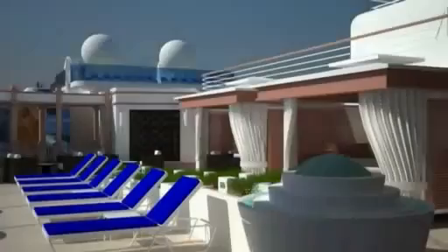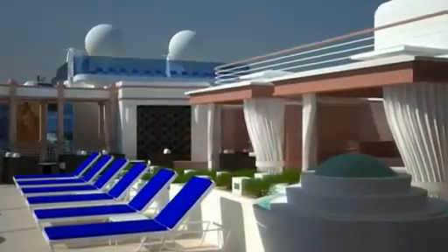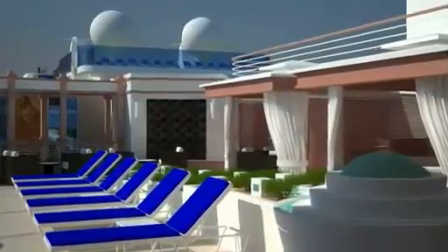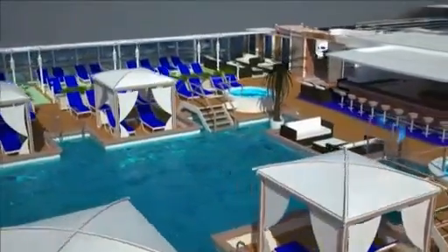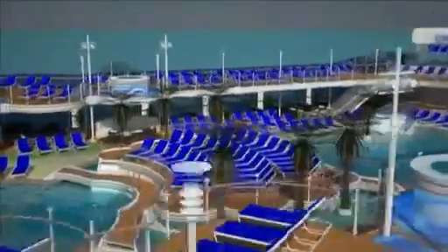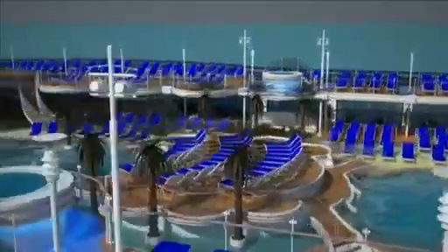On the top deck, The Sanctuary — the first retreat for adults on any cruise line — is now even more exclusive, with a new pool just for adults enhanced with private cabanas. Two deep pools midships are separated by an island surrounded by palm trees.